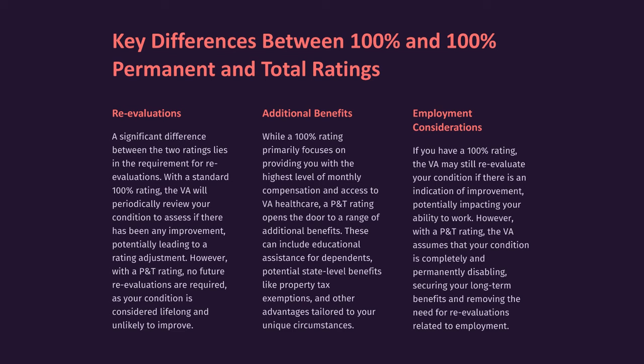Regarding employment considerations, if you have a 100% rating, the VA may still re-evaluate your condition if there is an indication of improvement, potentially impacting your ability to work. However, with a P&T rating, the VA assumes that your condition is completely and permanently disabling, securing your long-term benefits and removing the need for re-evaluations related to employment.